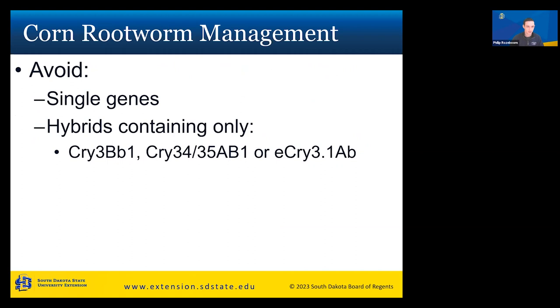For corn rootworm management with BT corn, avoid hybrids containing only a single gene. You want ones with multiple genes that resist corn rootworm. Specifically, try to avoid hybrids containing only a single gene of cry3Bb1, cry34/35Ab1, or eCry3.1Ab. If your hybrid only has one of these, think about using something else or use an insecticide treatment, as there is resistance to just one of these single genes.